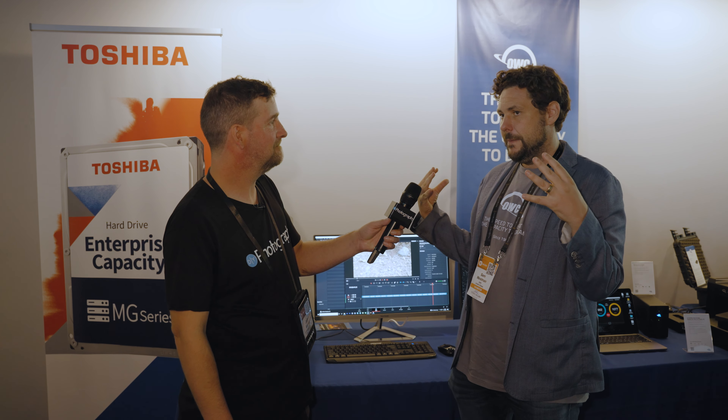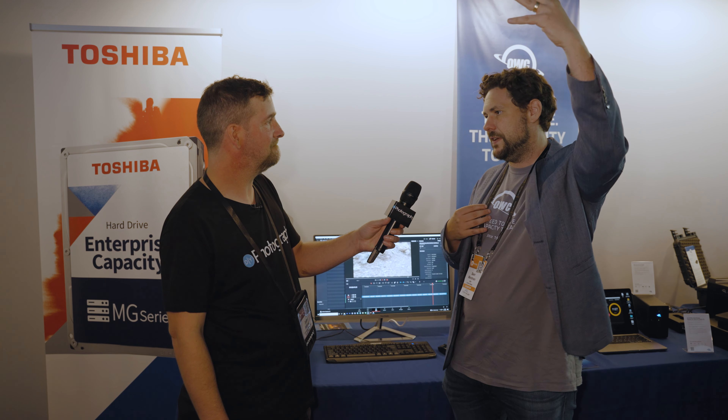The Jellyfish is a fairly recent announcement — OWC acquired LumaForge just after the start of the pandemic, but this is the first IBC show we've done with Jellyfish as the featured product. If you're a large organization, you might get a Jellyfish and kit it out with the various parts of the OWC ecosystem, from the camera cards up through the docks, connecting into standalone storage for your remote editors. If you're in the office or working in teams anywhere, a Jellyfish is going to power your workflow.